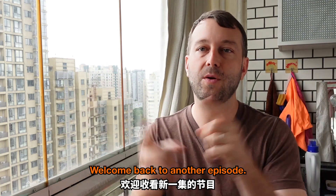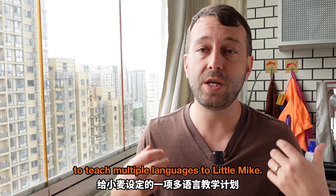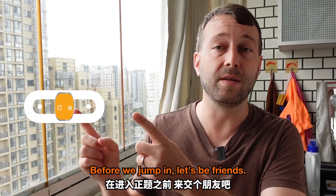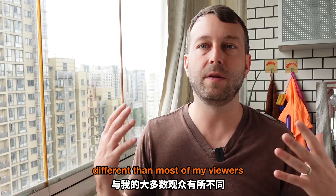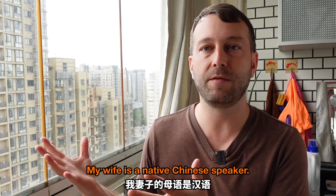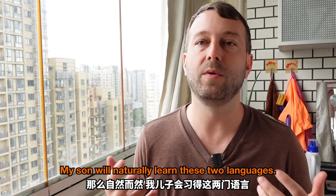Welcome back to another episode. Today, I thought I would share our family's plan to teach multiple languages to 小麦. My family's situation is probably different than most of my viewers as I'm a native English speaker, my wife is a native Chinese speaker, and my son will naturally learn these two languages.